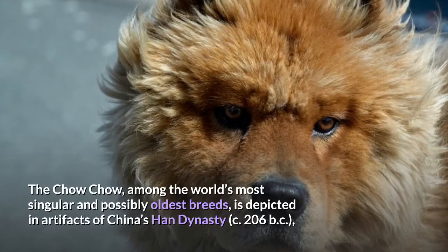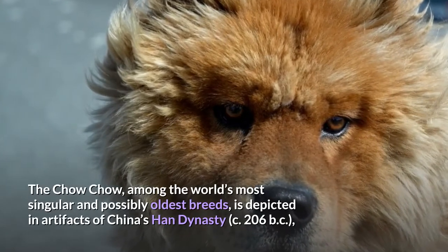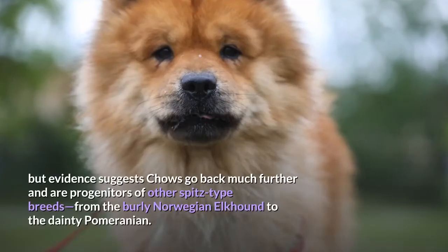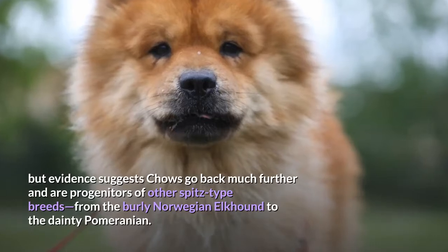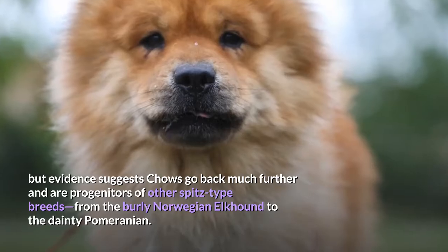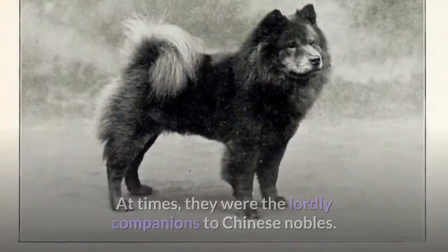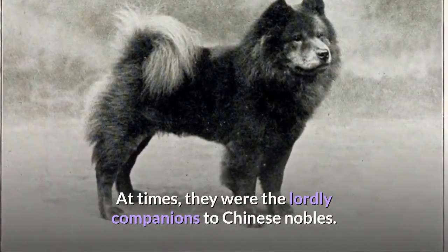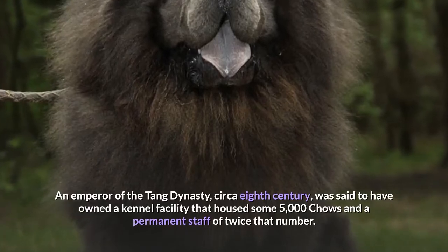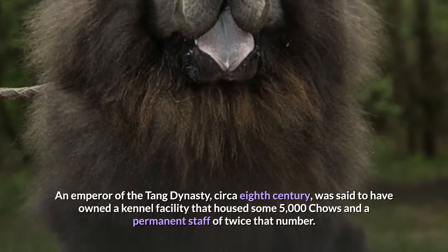History. The Chow Chow, among the world's most singular and possibly oldest breeds, is depicted in artifacts of China's Han Dynasty. But evidence suggests Chows go back much further and are progenitors of other spitz-type breeds, from the burly Norwegian Elkhound to the dainty Pomeranian. Chows have played many roles during their long history. At times they were the lordly companions to Chinese nobles. An emperor of the Tang Dynasty, circa the 8th century, was said to have owned a kennel facility that housed some 5,000 Chows and a permanent staff of twice that number.